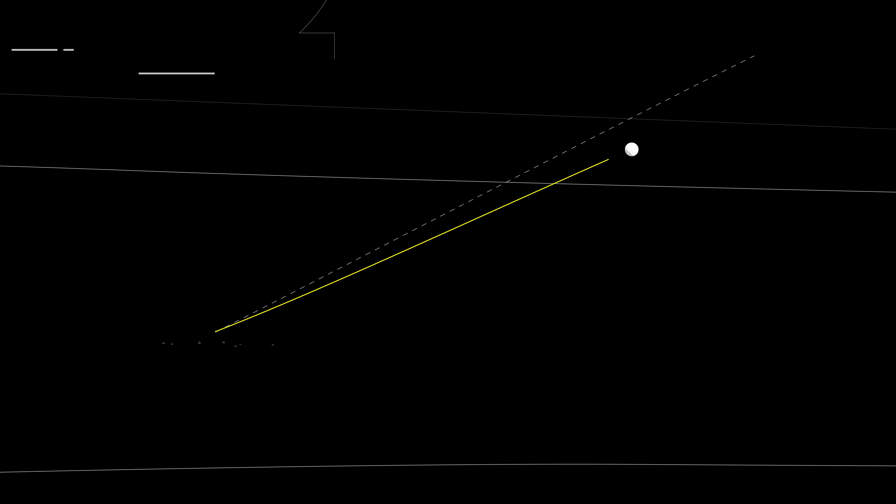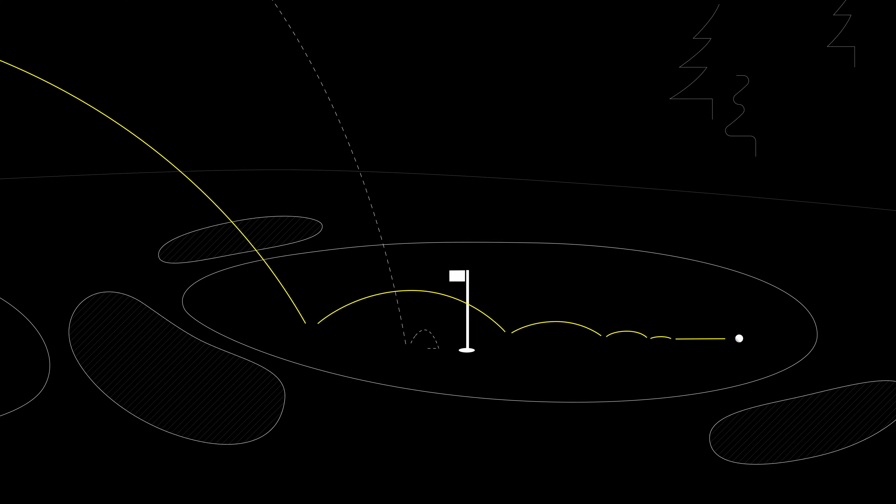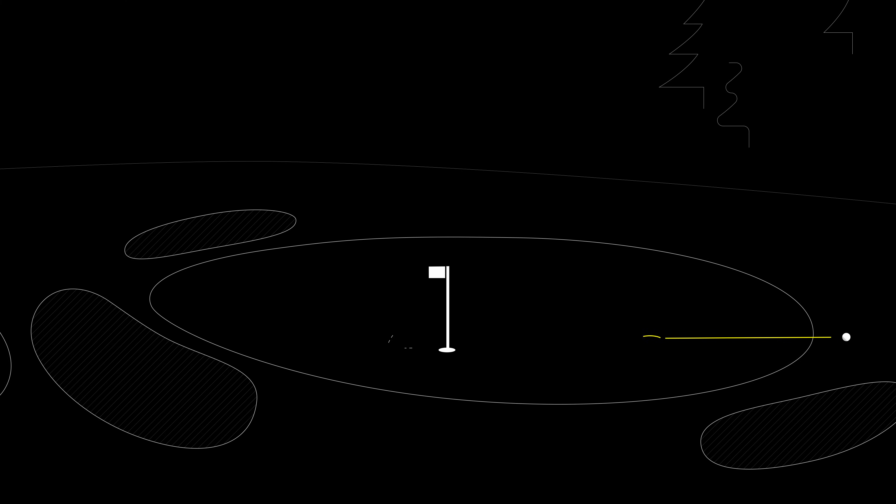If a golf shot flies lower than expected, in all likelihood it's going to come into the green shallower, that shot will release out more than they want, and the shot result isn't going to be what that golfer wants.